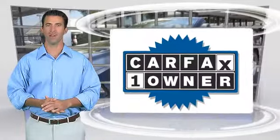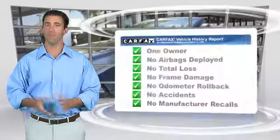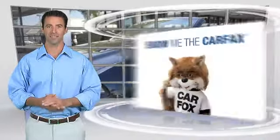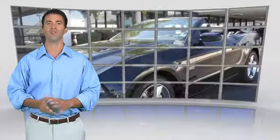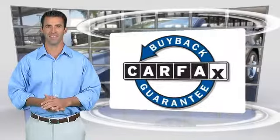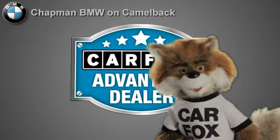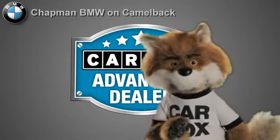This is a one-owner vehicle with the Carfax Vehicle History Report. Be sure to find a complimentary copy of this report online, or contact the dealership. This vehicle qualifies for the Carfax Buy-Back Guarantee. Just say show me the Carfax at Chapman BMW on Camelback — a Carfax Advantage dealer.